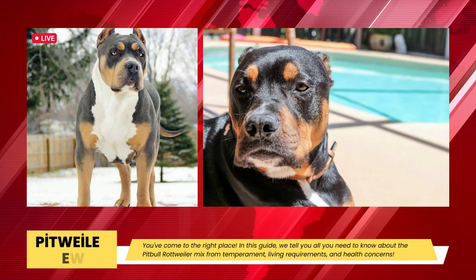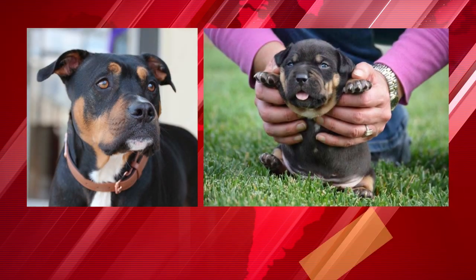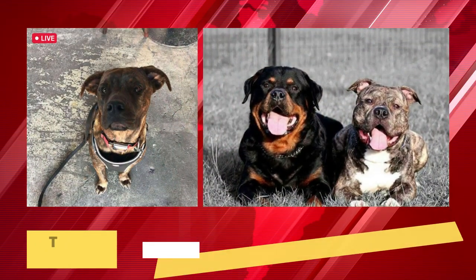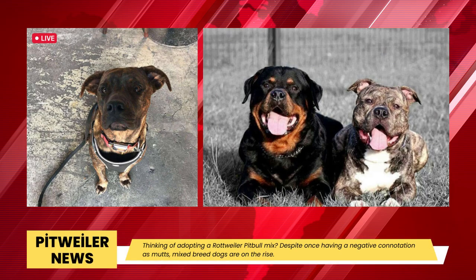Rottweiler Pitbull Mix — information on the Pitweiler breed, photos, and more. Are you considering getting a Pitweiler but want to know more about this unusual breed combination? You've arrived at the proper location. We cover everything you need to know about the Pitbull Rottweiler Mix in this guide, including temperament, housing needs, and health issues.